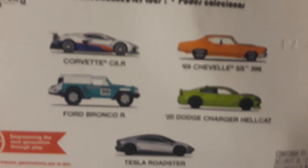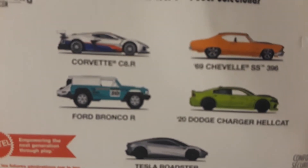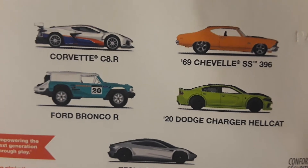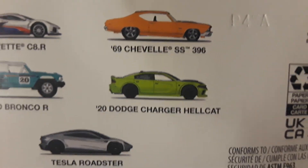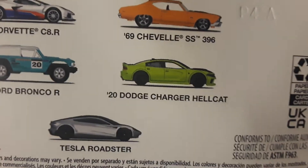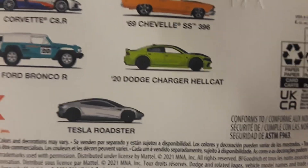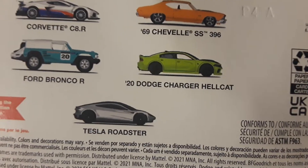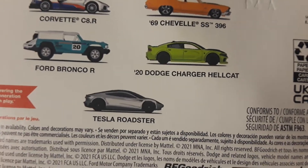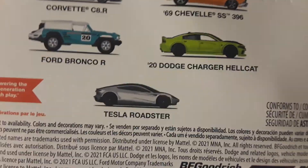Sorry for the commercial. I'd like to get all of them because I really dig the Corvette — I collect Corvettes. I need the Chevelle; I don't really have a whole lot of Chevelles. The Dodge Charger Hellcat — I mean I've got so many, but it'd still be nice because it's a premium. Just like the Tesla Roadster — I have it, but I don't have the premium.